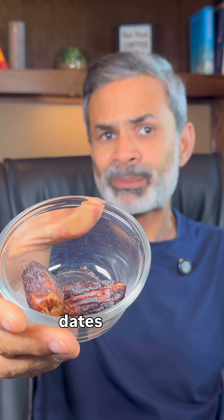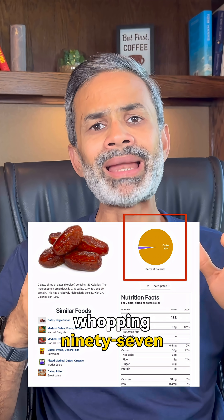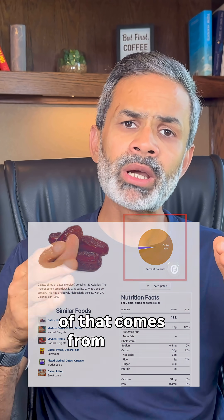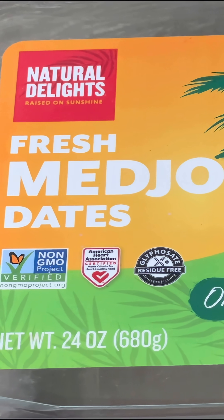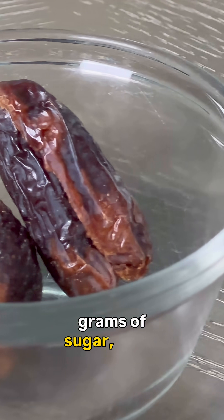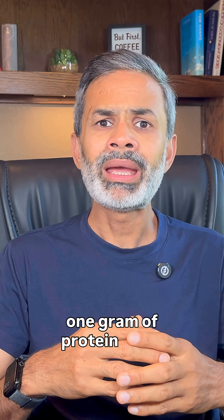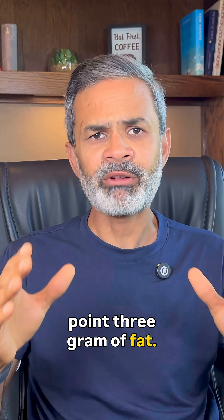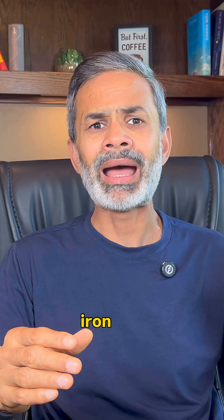These two dates pack in about 133 calories and a whopping 97% of that comes from carbs. This much dates contain about 36 grams of carbohydrates, 32 grams of sugar, 3 grams of fiber, just 1 gram of protein and a mere 0.3 gram of fat. On top of that, they contain small amounts of calcium, iron and potassium.